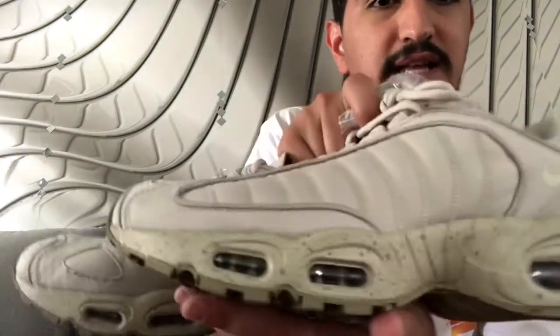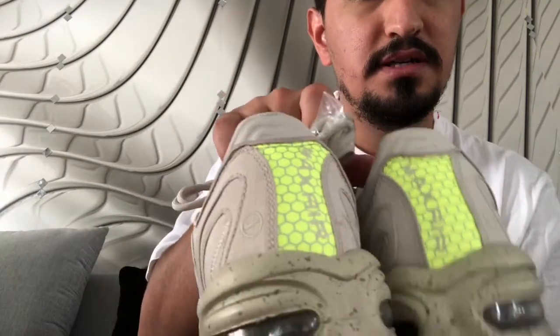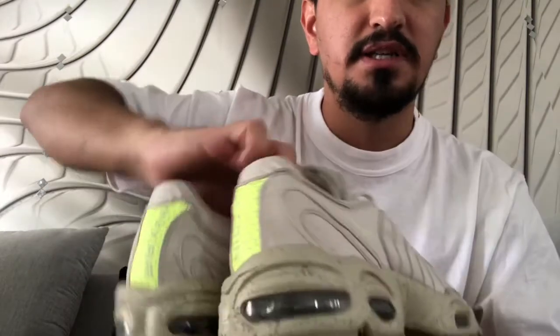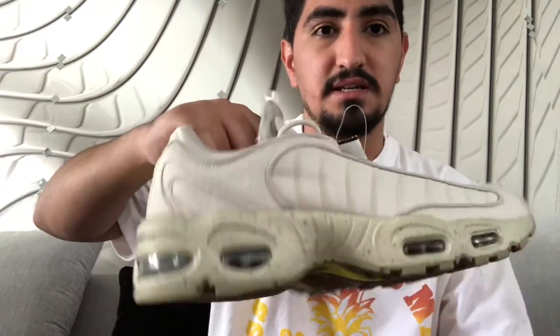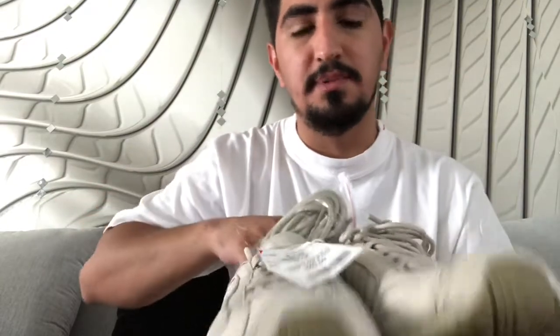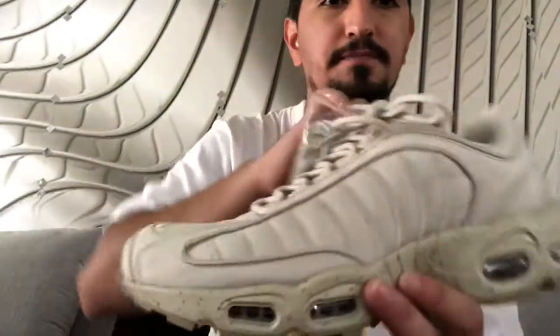The very first shoe I want to talk about are these Nike Air Max Sand Traps, size 11. I did pick them up to resell and try to make some money during quarantine. I really wish these weren't my size because I would have rocked them — love the color, would've worn them with some cargo pants. I picked them up at Burlington, half off, so I paid $25. Not a bad deal.